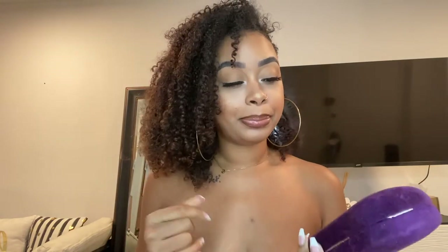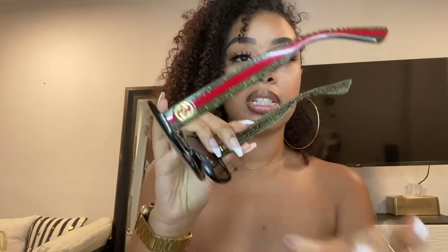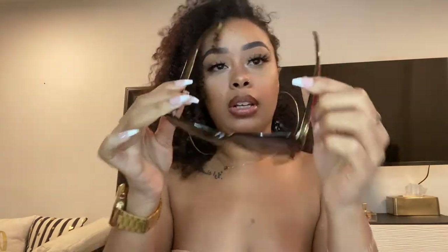We're going to start with sunglasses because that's the least I have. First up are my favorites — my mom got these for me for my college graduation. Purple case because purple is my favorite color. The inside is like a yellowish highlight color and it comes with the little cloth to clean the glasses. They say Gucci up here, and the sides have sparkles on the green part.